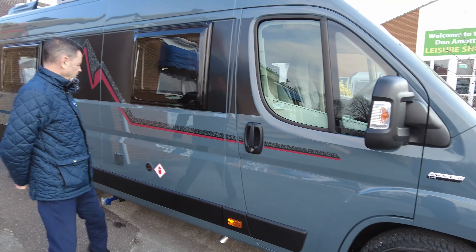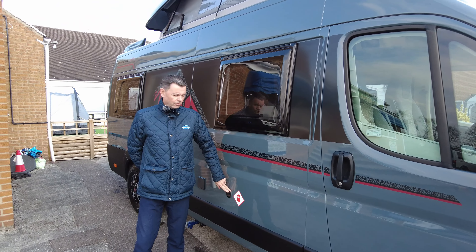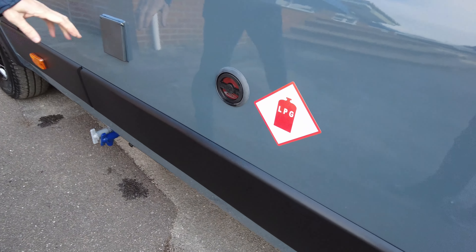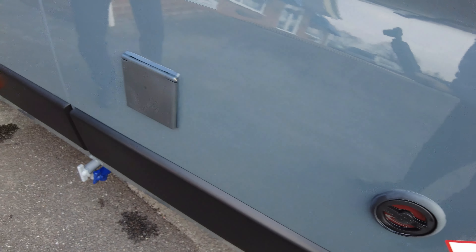This vehicle also comes with a 25-litre underslung gas tank, so it saves you carrying any gas bottles around, along with electric hook-up and a toilet cassette.